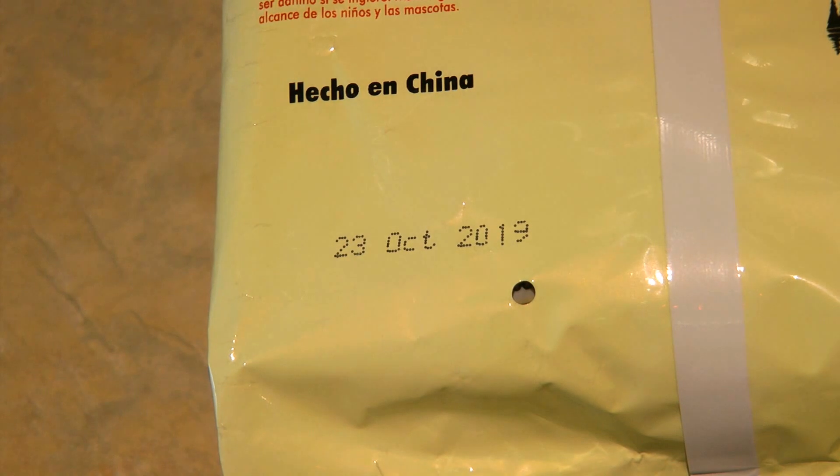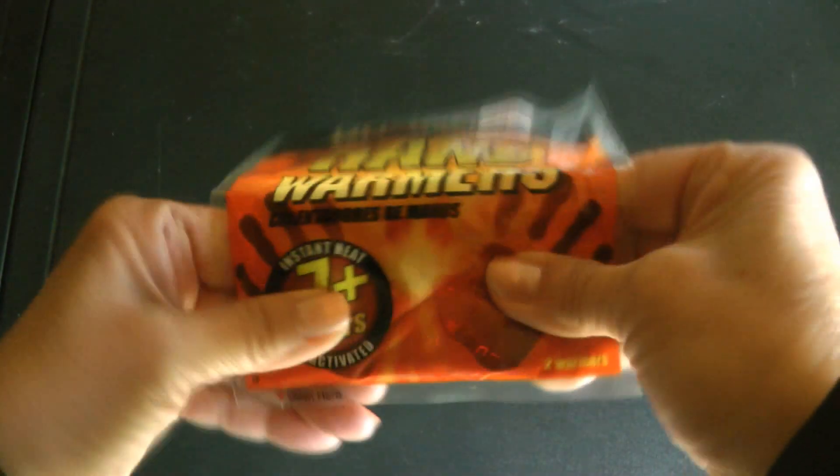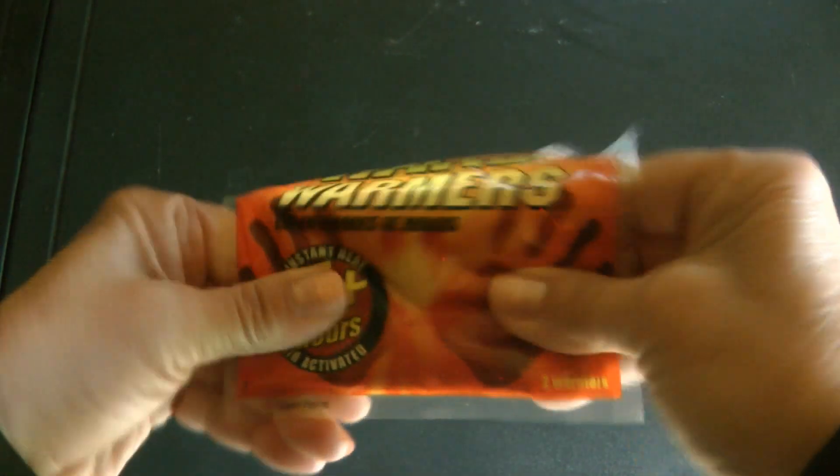One thing to know about hand warmers is they do have an expiration date, so check the expiration date on the package. Feel them to make sure they're still flexible and that no air has penetrated the package. Put your hand warmers and your emergency blanket together — it can fit right in your pocket.